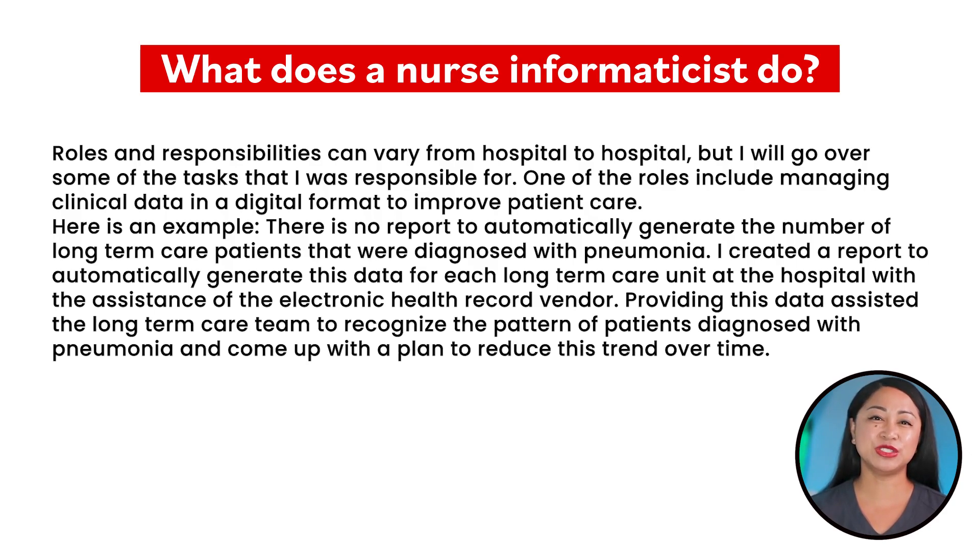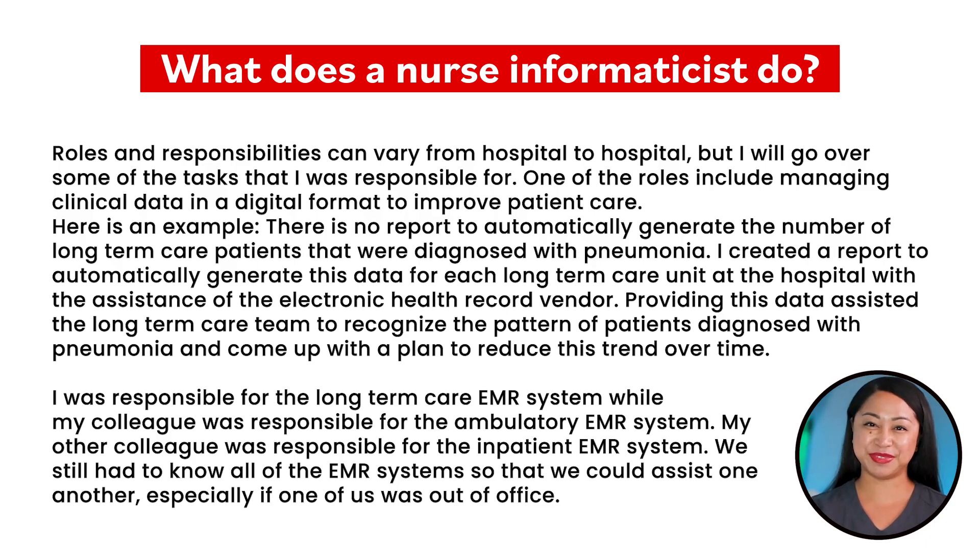Here is an example. There was no report to automatically generate the number of long-term care patients that were diagnosed with pneumonia. I created a report to automatically generate this data for each long-term care unit at the hospital with the assistance of the electronic health record vendor. Providing this data assisted the long-term care team to recognize the pattern of patients diagnosed with pneumonia and come up with a plan to reduce this trend over time.